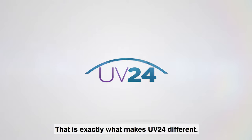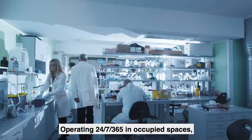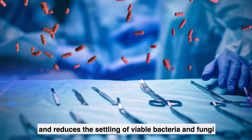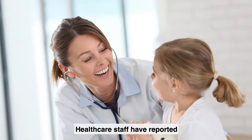That is exactly what makes UV-24 different. Operating 24-7-365 in occupied spaces, UV-24 is a fast, continuous UV-C air purification system that reduces the levels of bacteria and fungi in treated air and reduces the settling of viable bacteria and fungi on surfaces.